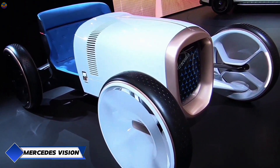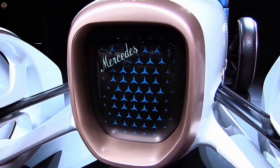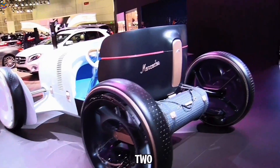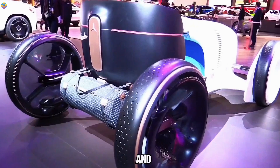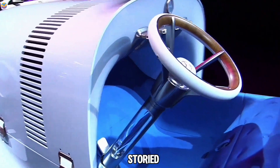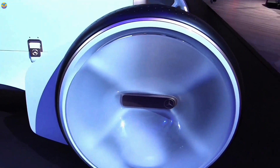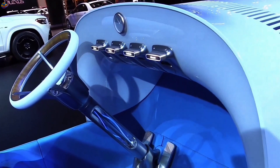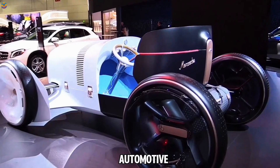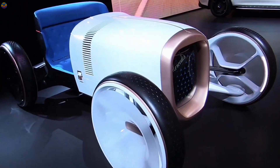Mercedes-Benz is bridging the past and future with the Vision Mercedes Simplex, a modern take on their iconic 35 PS. This concept car combines classic elegance with cutting-edge tech, seating two in a sleek design that features independent suspension and steering. The color scheme transitions from white at the front to black at the rear, symbolizing the journey from the brand's storied past to its innovative future. Inside, a computerized user interface replaces the traditional grille, showcasing Mercedes' commitment to blending history with modernity. This retro-modern masterpiece honors Mercedes-Benz's legacy while pushing the boundaries of automotive design.